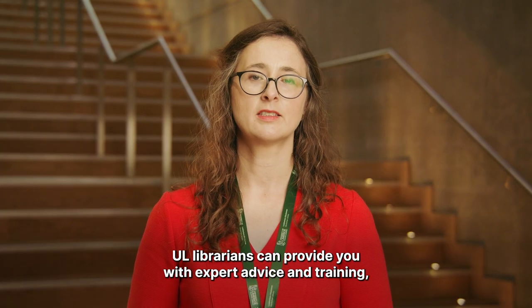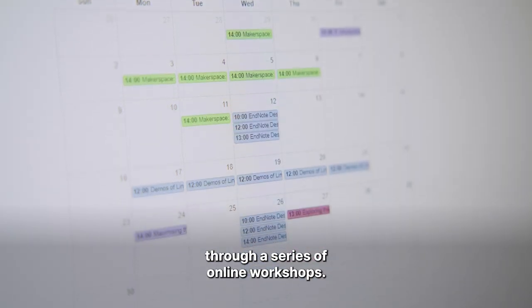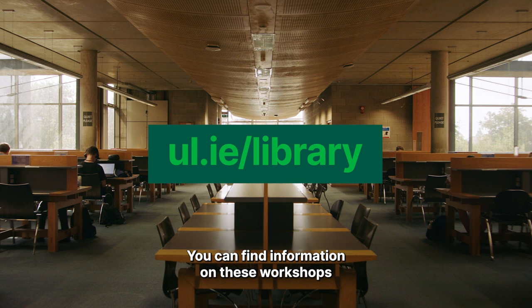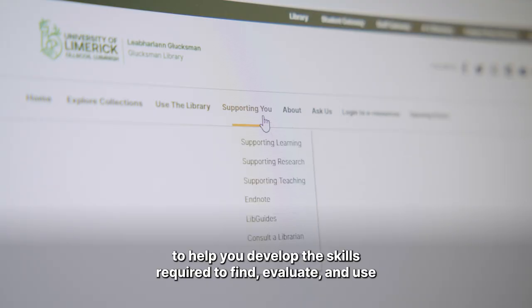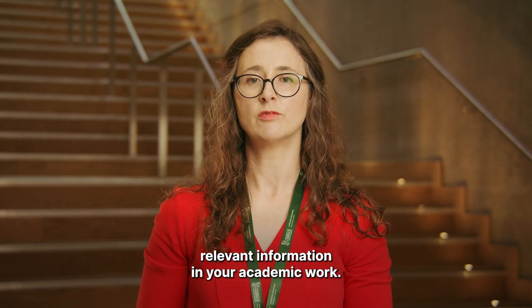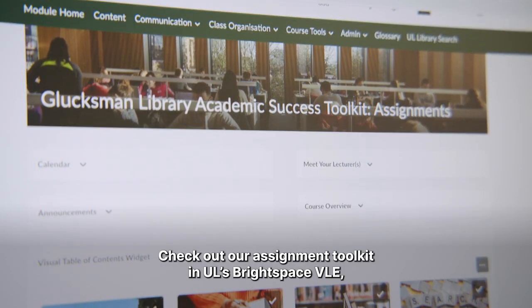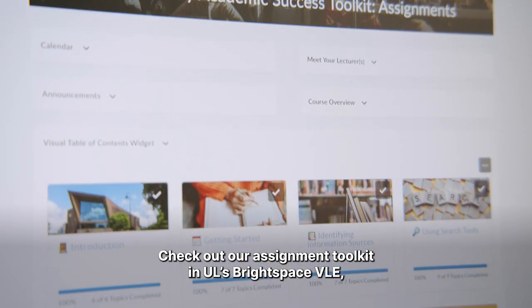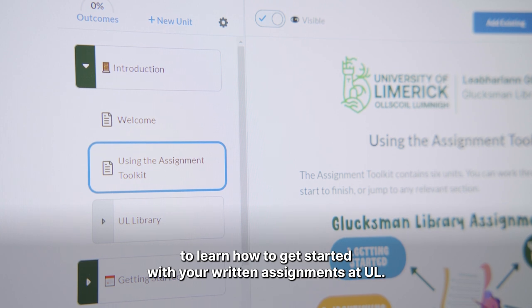UL librarians can give you expert advice and training through a series of online workshops. You can find information on these workshops on the library's website. The library also provides a range of online guides and other resources to help you develop the skills required to find, evaluate, and use relevant information in your academic work. Check out our assignment toolkit in UL's Brightspace VLE to learn how to get started with your written assignments at UL.